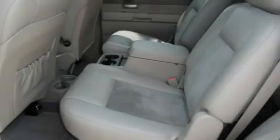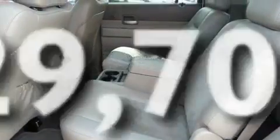Chrome wheels, a low-tire pressure indicator, heated seats, and this vehicle has fewer than 30,000 miles on the odometer.